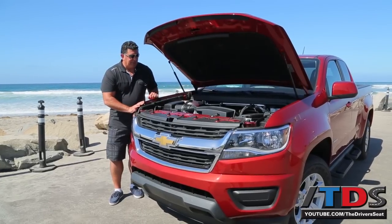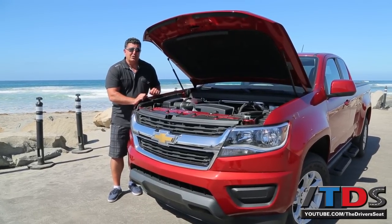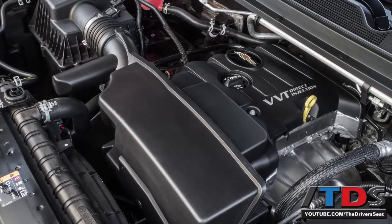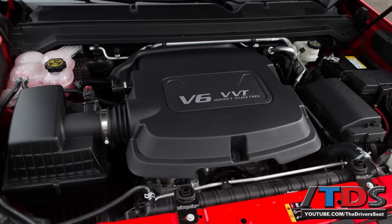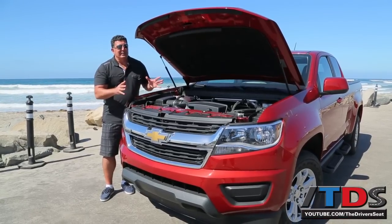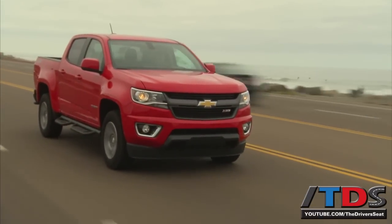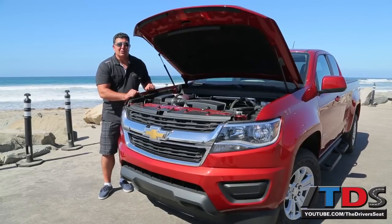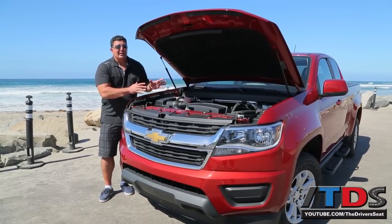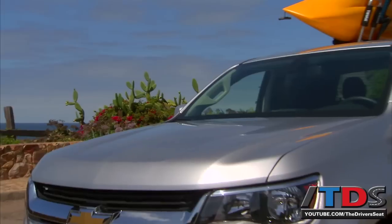For the 2015 model year, Chevy and GMC are launching with two engines. There is a 2.5-liter four-cylinder engine, shown here, that produces 200 horsepower, and the upgraded engine is the 3.6-liter V6 producing 305 horsepower. But next year is the real engine — a four-cylinder Duramax diesel that's going to have a ton of torque. For those looking to do a lot of towing and hauling, that vehicle will be even more capable.